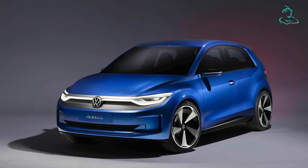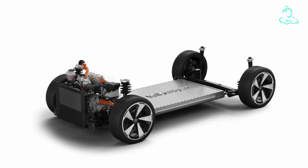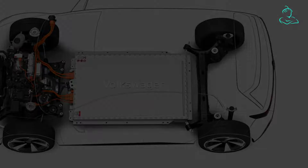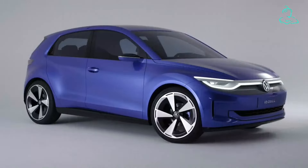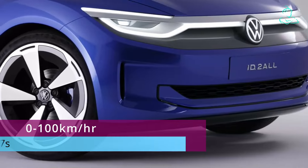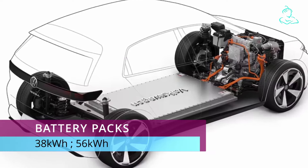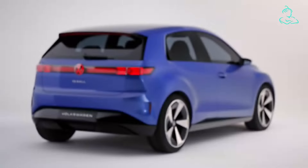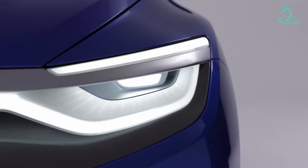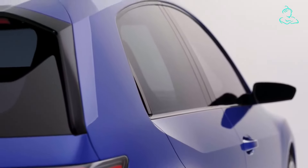The big change here is that the ID.2 All is the first MEB-based Volkswagen with front-wheel drive. It makes use of the less complex torsion beam rear suspension design to not only cut costs, but also to improve practicality like that increased boot space. The ID.2 All has a top speed of 160 km/h, and the concept's single electric motor produces 220 horsepower, taking the car from 0 to 100 km/h in less than seven seconds. The battery pack comes in two sizes — 38 and 56 kilowatt-hours — with an expected WLTP range of around 450 kilometers for the larger pack. DC charging takes the battery from 10 to 80% in around 20 minutes, thanks to a peak charging capacity of 125 kilowatts.